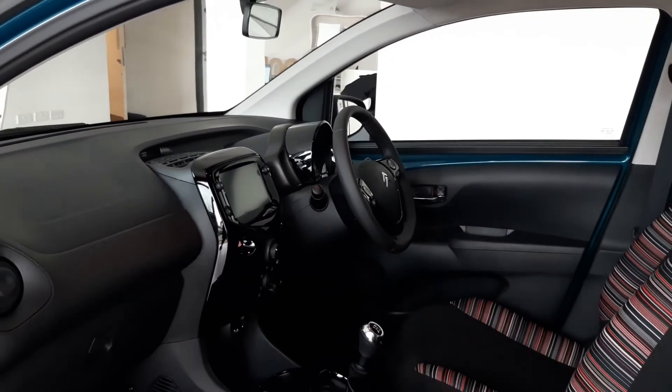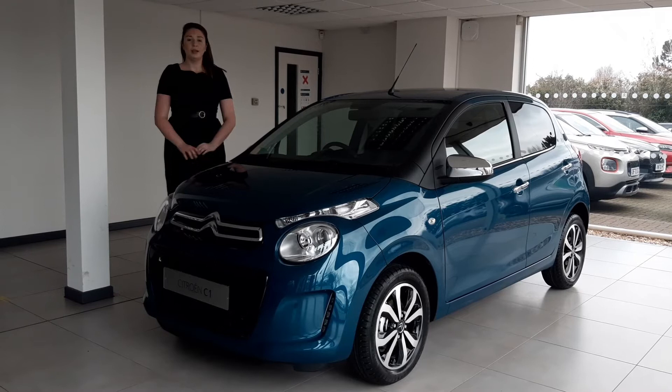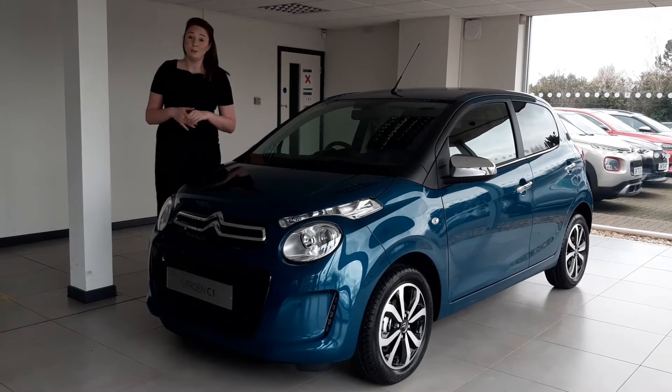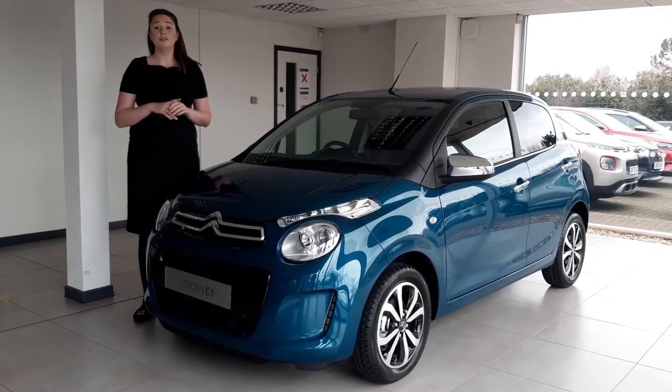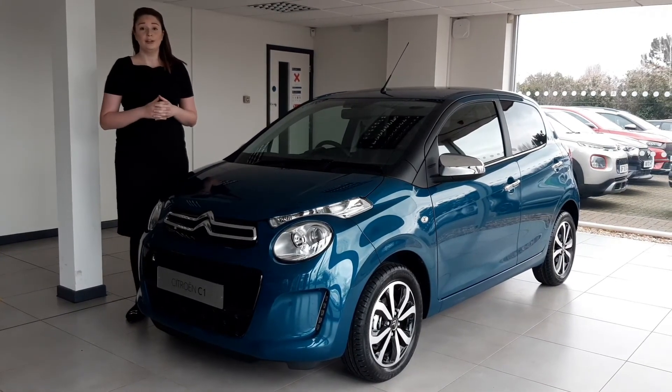In summary, I hope you can see why the Citroen C1 is the perfect city car. If you'd like to know more, please visit www.citroen.co.uk where you can configure a vehicle online or visit the Citroen store. Thank you for watching.